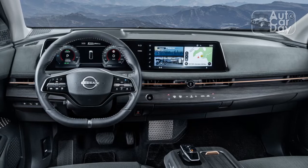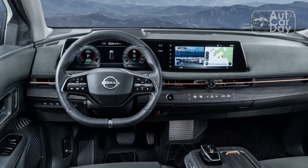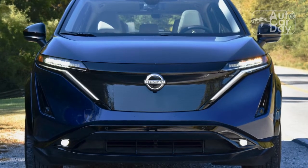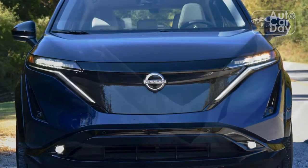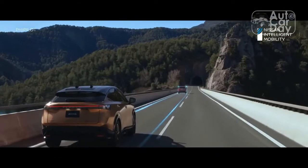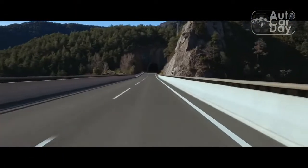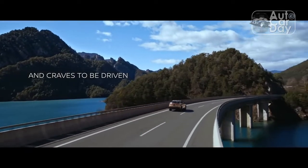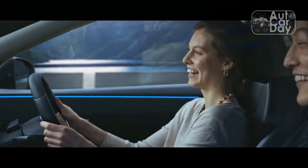But the Aria, clearly, isn't about outright performance. It's engineered in many ways to be a comfortable compact crossover that just so happens to be electric. On that front, it succeeds. Acceleration isn't neck-snapping, but the Aria pulls away with the sort of confidence-inspiring authority of a torquey EV, and it has good passing power.